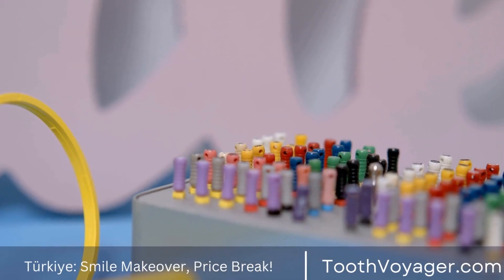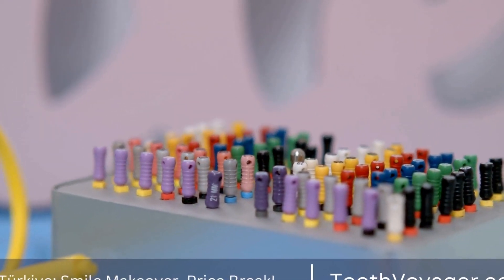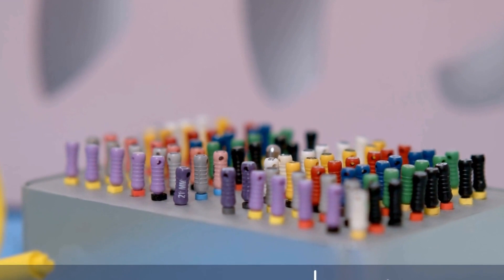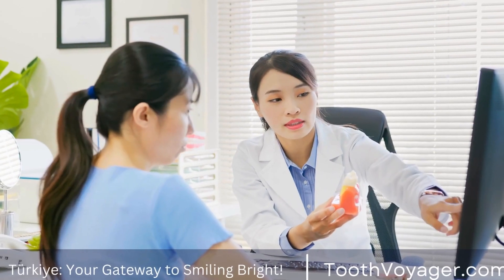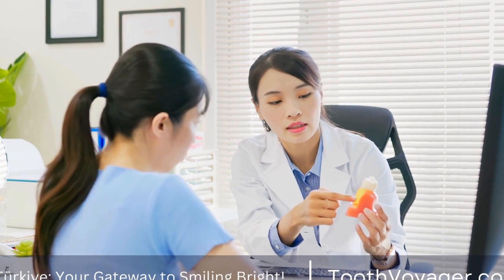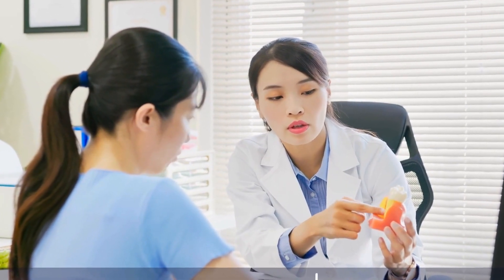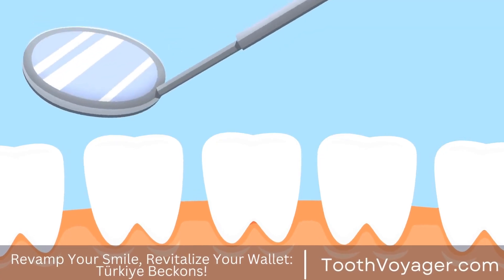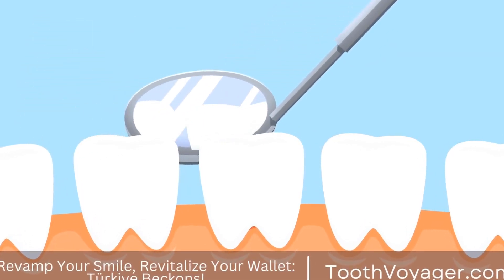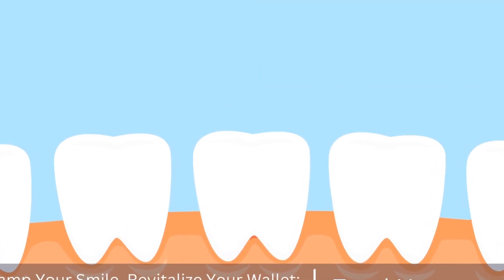In conclusion, cosmetic dentistry offers a wide range of treatments that can help enhance the appearance of your smile and improve your overall oral health. Whether you are looking to whiten your teeth, correct imperfections, or replace missing teeth, cosmetic dentistry can provide you with the solutions you need to achieve a beautiful and confident smile. So why wait? Schedule a consultation with a cosmetic dentist today and take the first step towards enhancing your smile.